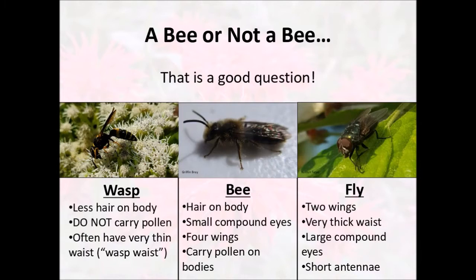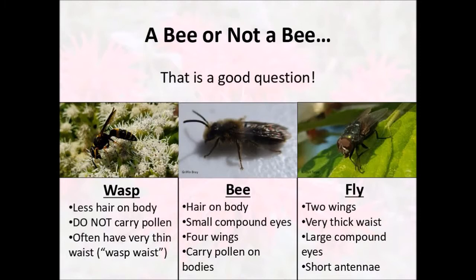Some other insects that are commonly mistaken for bees are flies. There are some flies that mimic bees almost exactly because nothing wants to eat something that can sting you. However, flies have a couple key differences. Flies will only have two wings, as opposed to the four that are on bees and wasps. They'll have very thick waists — almost an oval shape instead of the tapered shape of bees and wasps. They'll have very large compound eyes that take up almost all of their head, and they'll have very, very short antennae, almost more like nose hair than the long horns you'd see on a bee or a wasp.